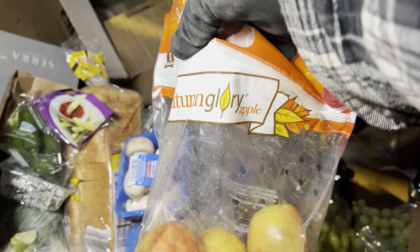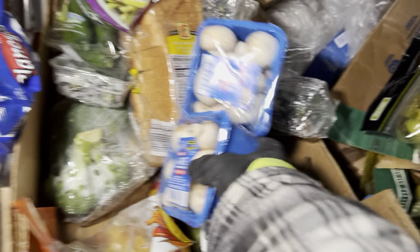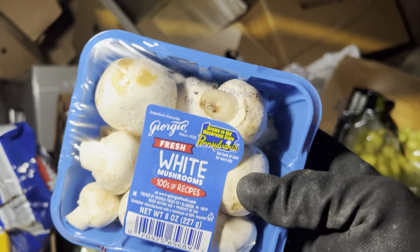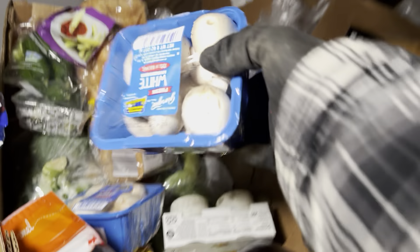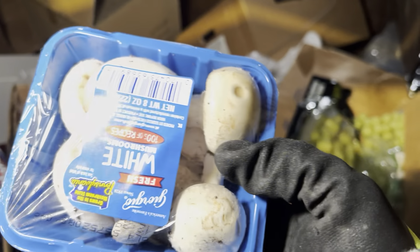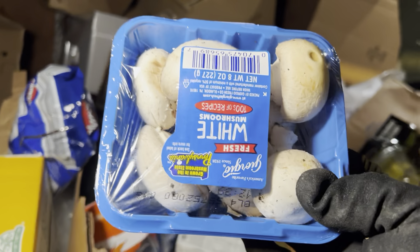We got a bunch of apples here — Honey Crisp? No, Autumn Glory. Oh, look at those mushrooms! You can tell they picked those right out of the woods, maybe, but still — those are really nice. Wow, those look so delicious. Just slice those up and put them on a frying pan with some butter. So good.